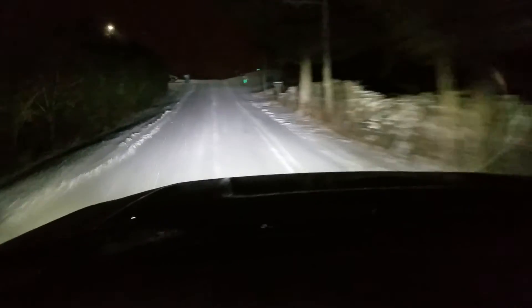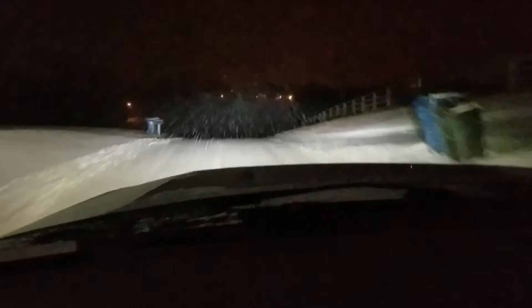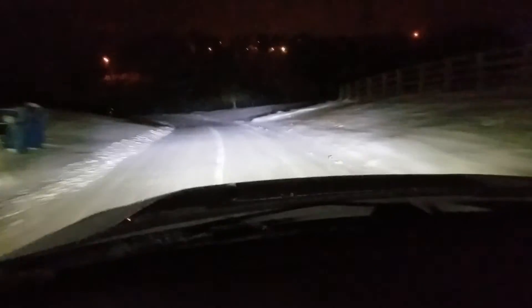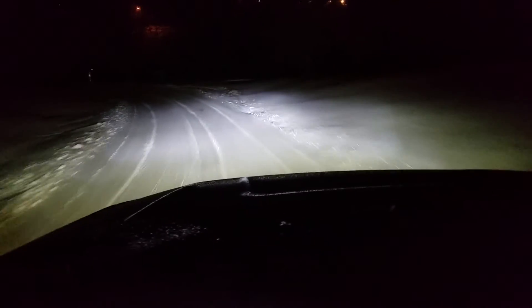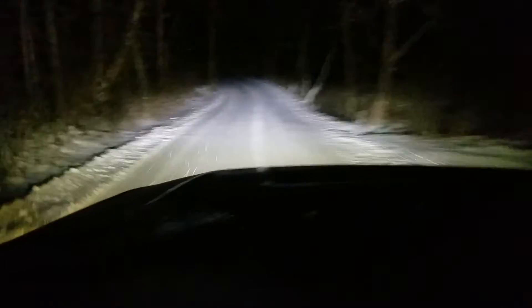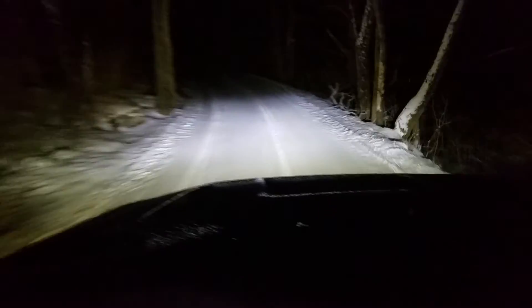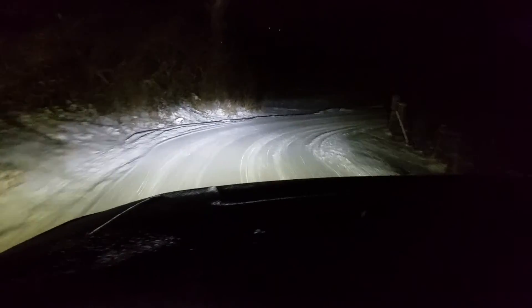I'm gonna wrap it up because I'm getting ready to get out on the main road where there will be more traffic, and I don't want to be shooting a video around other cars. I just wanted to show you how these perform in the snow — just no problems whatsoever. Thanks for watching and I'll talk to you next time.